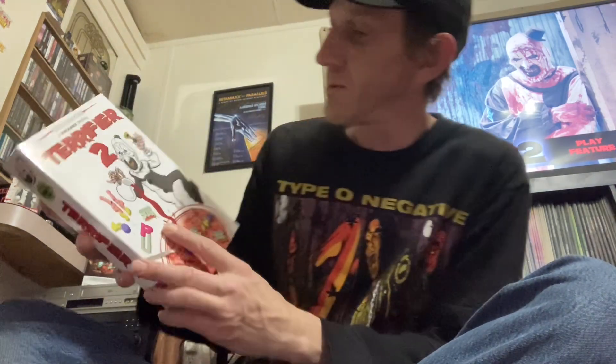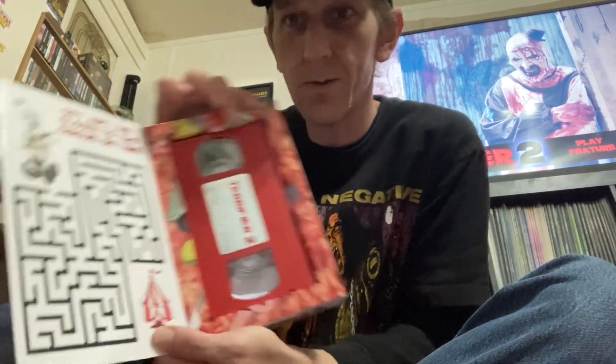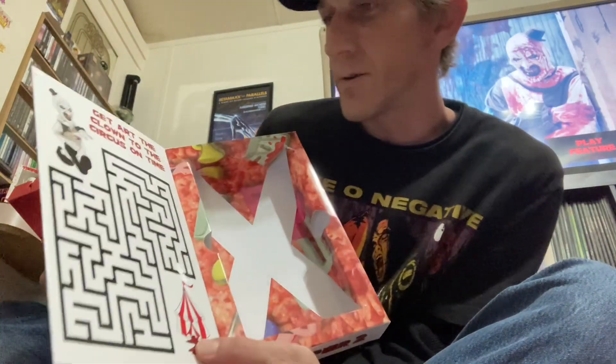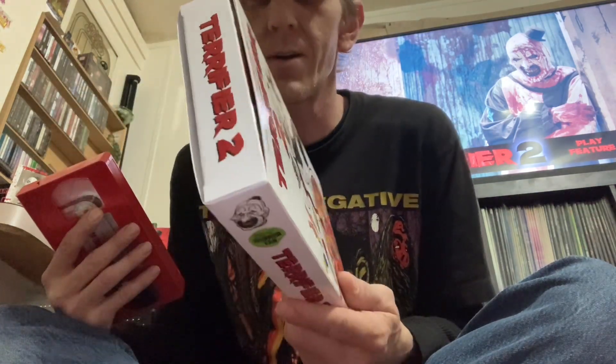Let's open it up, see what we got in here. Look at that. That's the inside of the box. 'Get Art the Clown to the circus on time.' I don't own the cereal box, so this is kind of the closest thing I got. That's very cool, man.